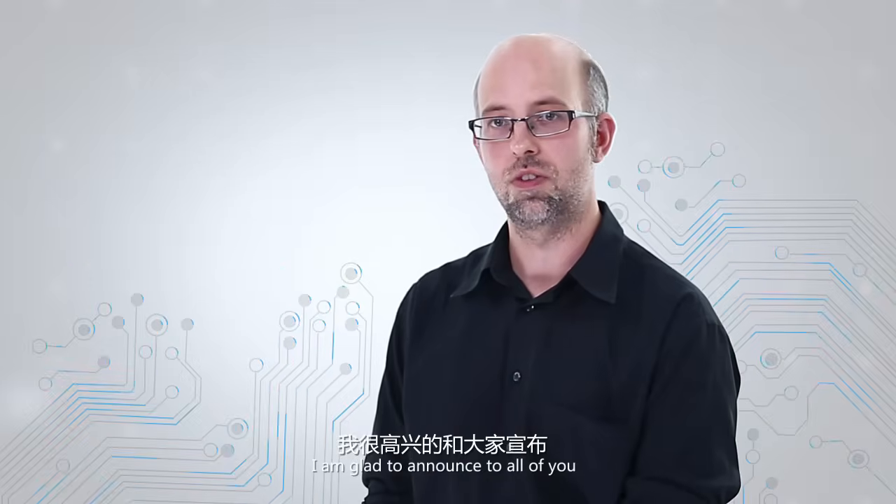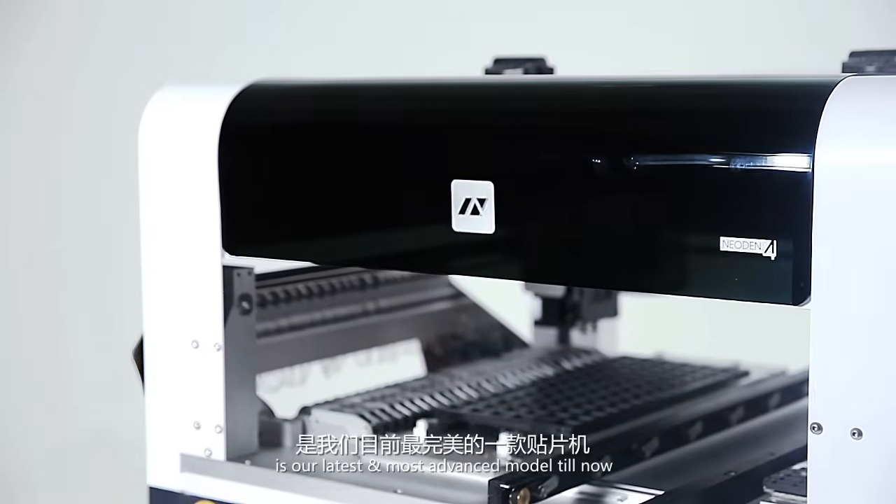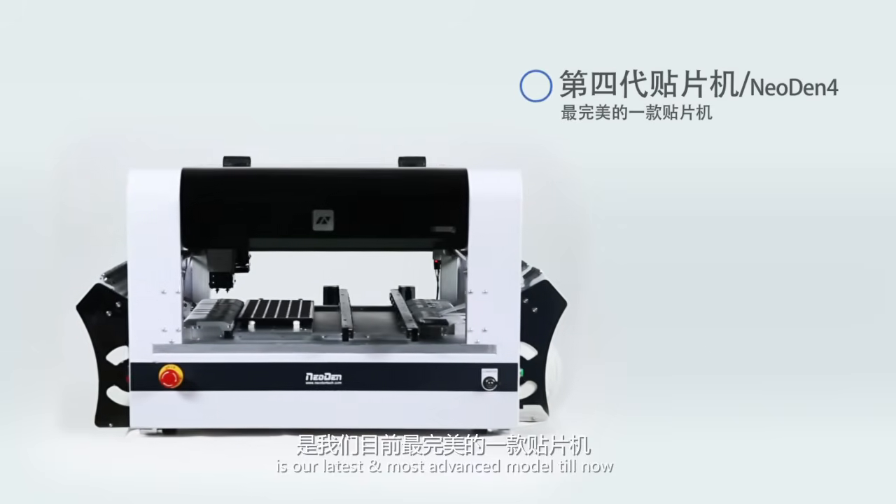But today I'm glad to announce to all of you — yes, we have done it. Neo Denfor pick and place machine is our latest and most advanced model till now.